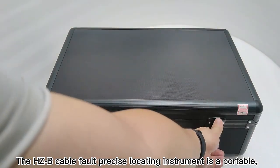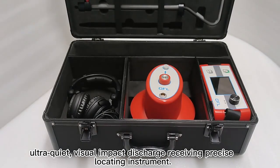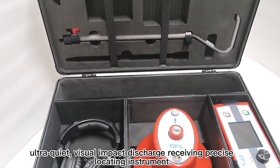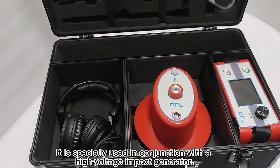The HCB CableFault Precise Locating Instrument is a portable, ultra-quiet, visual impact discharge receiving precise locating instrument. It is specially used in conjunction with a high-voltage impact generator.